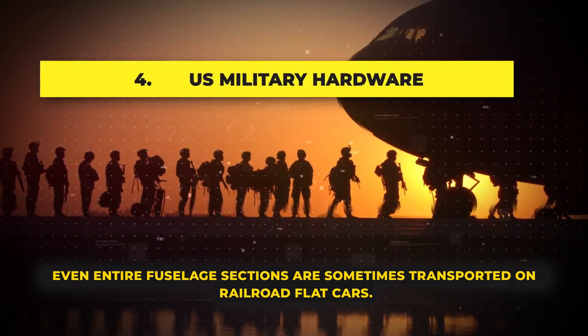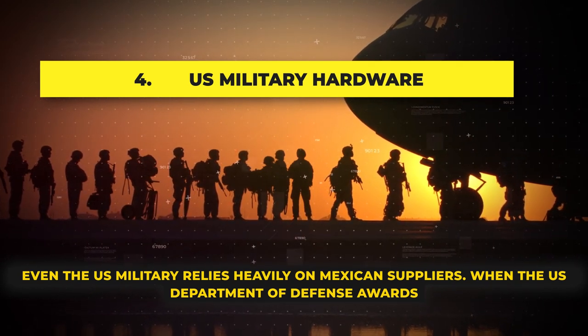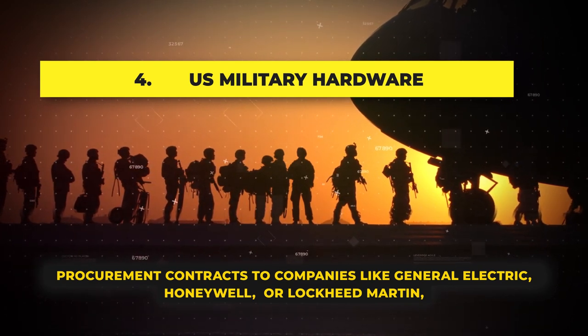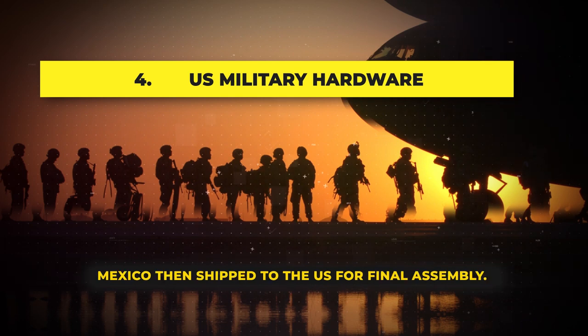U.S. Military Hardware: Even the U.S. military relies heavily on Mexican suppliers. When the U.S. Department of Defense awards procurement contracts to companies like General Electric, Honeywell, or Lockheed Martin, certain assemblies and parts used for finished products are built in Mexico and then shipped to the U.S. for final assembly.